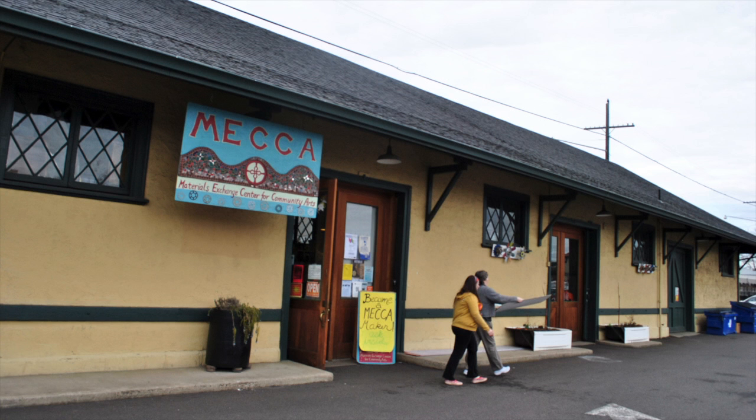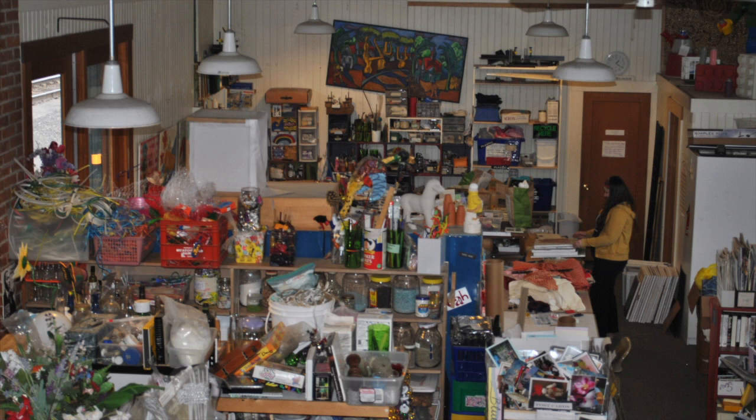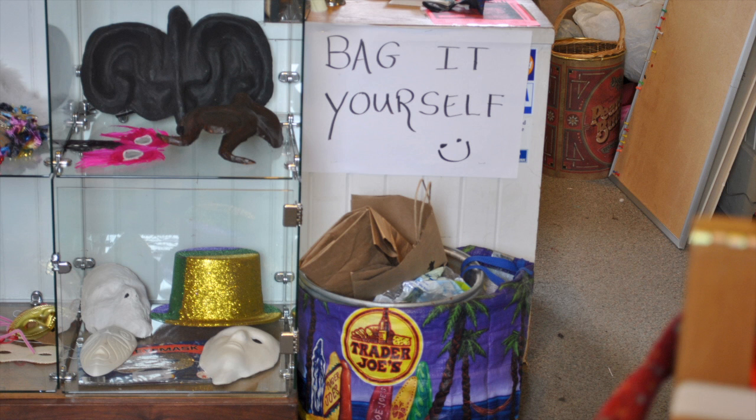We receive donations from individuals, businesses, artists, and teachers. Things that are no longer useful to them — we sort them and organize them here in our store and make them available for purchase at really low cost.